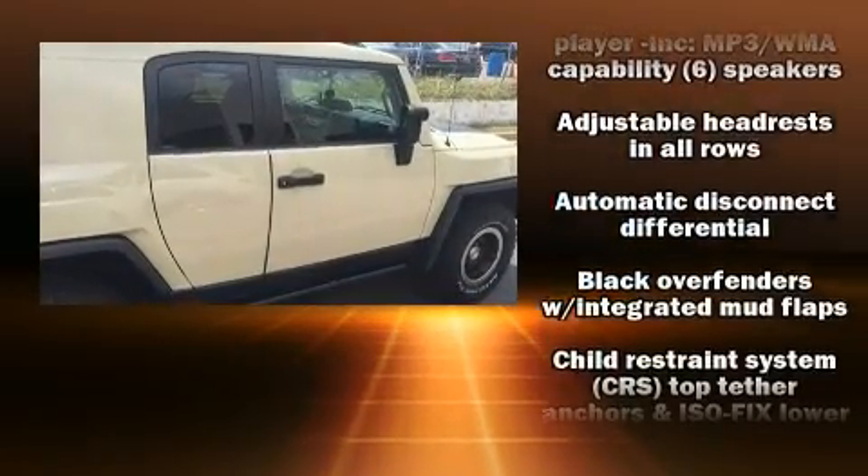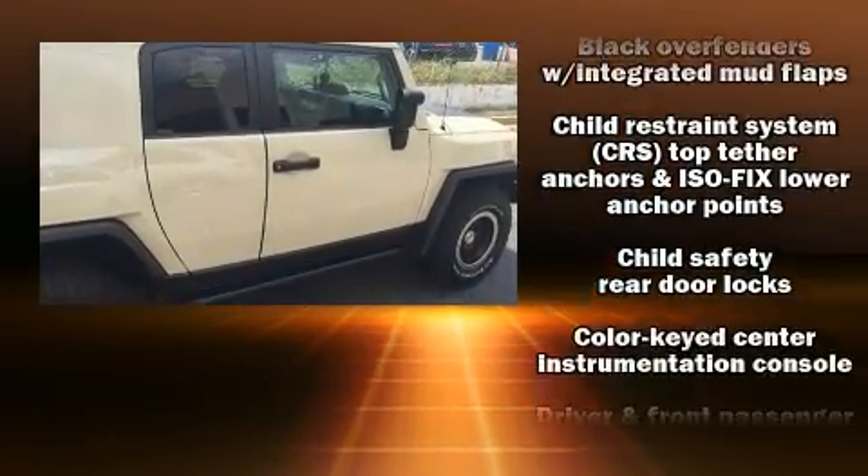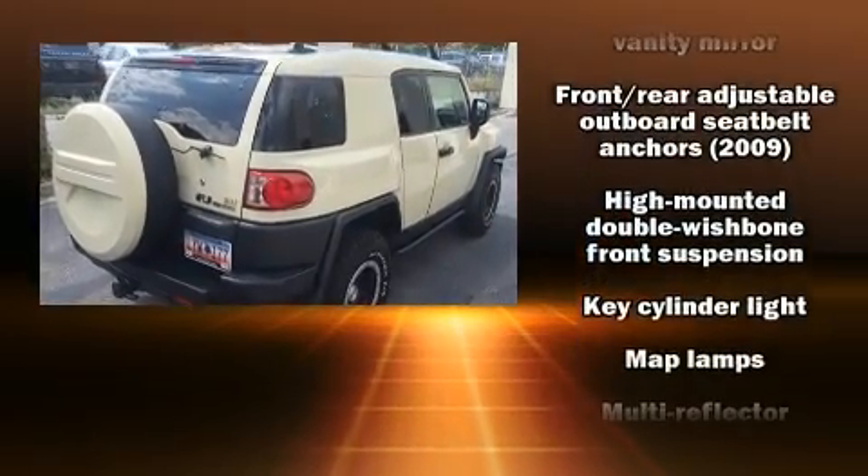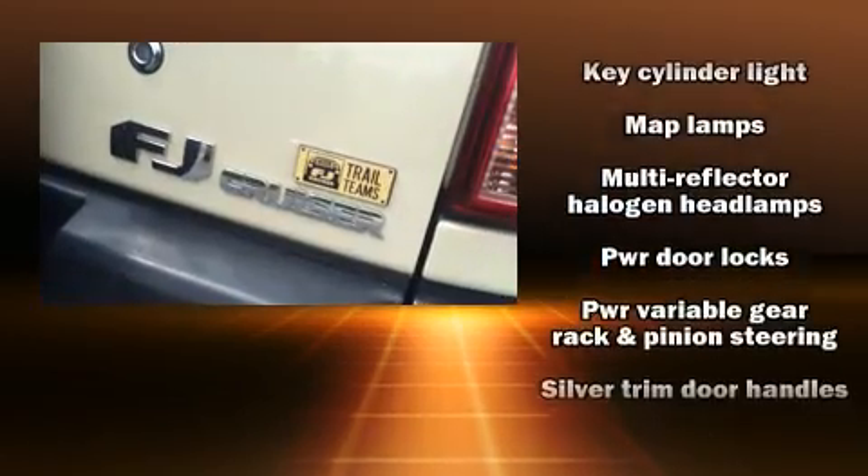Top features include front bucket seats, one-touch window functionality, a tachometer, variably intermittent wipers, skid plates, and air conditioning.